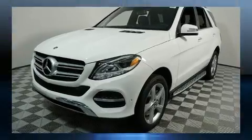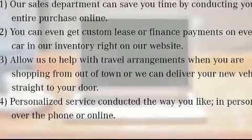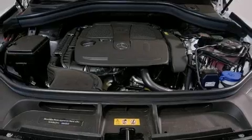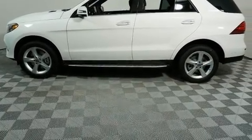Mercedes-Benz prioritized comfort and style by including a built-in garage door transmitter, a power liftgate, skid plates, lane departure warning, blind spot sensor, a trailer hitch, and remote keyless entry.